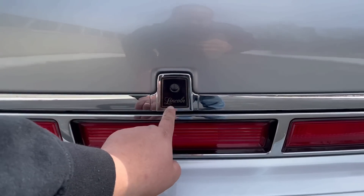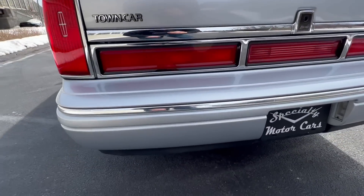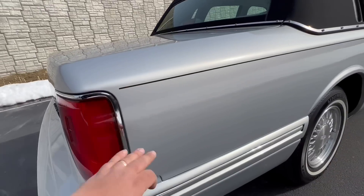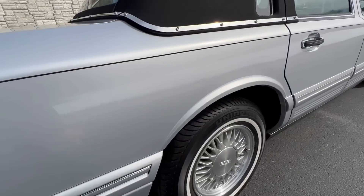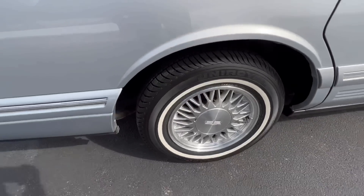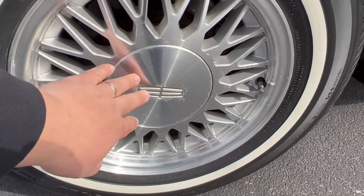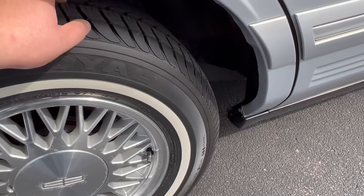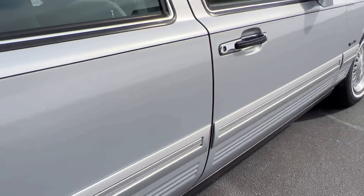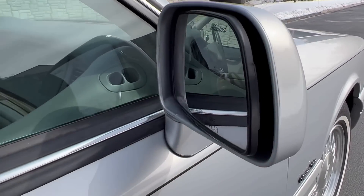1997 was the only year the trunk lock was not a flip-open style. The original painted pinstripe runs down both sides of the car. There is a small blemish right on the wheel well opening. The spring edition wheels show very minor corrosion just on some of the face of the caps. Brand new Uniroyal Tiger Paw tires have been installed.